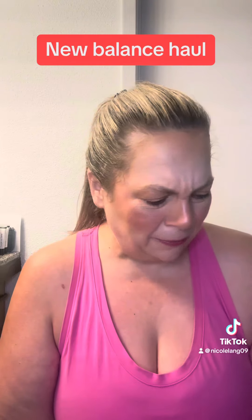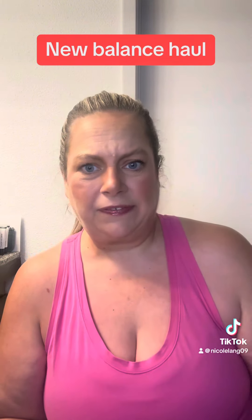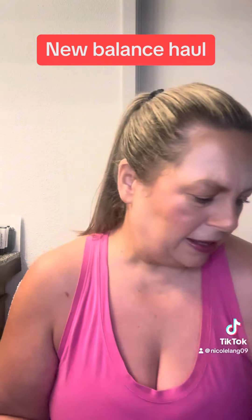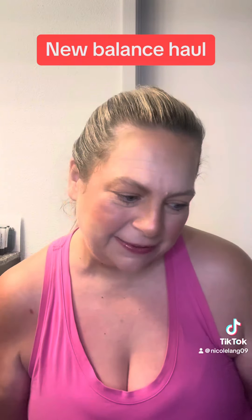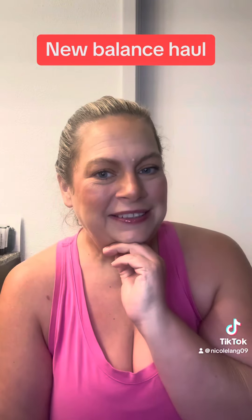Each of these I paid like $50 something for — they're normally like $120 shoes. So definitely, definitely love these purchases. But it's my first time to buy tennis shoes that weren't Lululemon in a really long time, so I'm trying to branch out in my style.